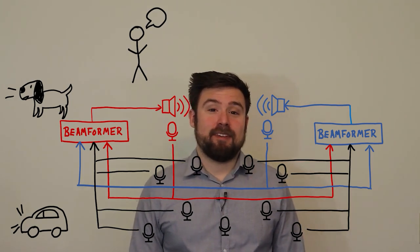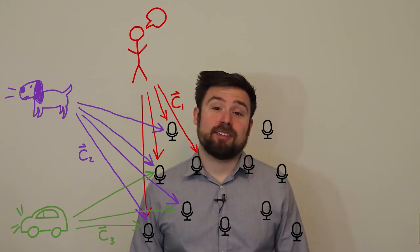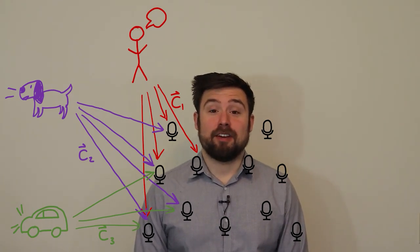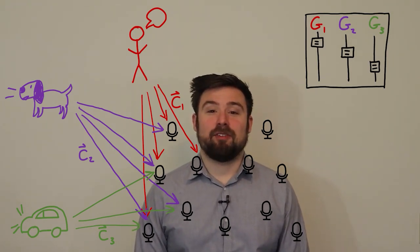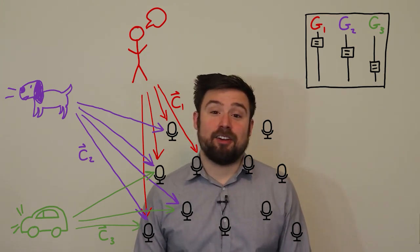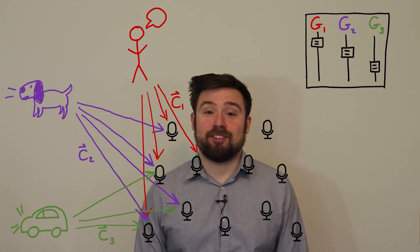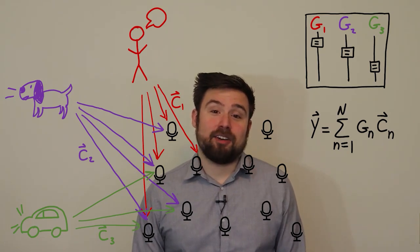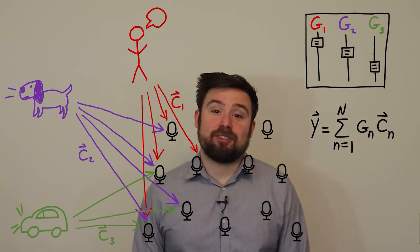We have sound sources, and each source produces a signal called the source image C, which is the vector of signals due to that source as picked up by all the microphones — it's as if we had recorded each sound by itself, like we would in a movie studio. Each source has a desired response G, which can be any transfer function, but we'll focus on the case where it's an amplitude gain. In other words, each source has its own slider on our imaginary mixing board, and G is where we set the slider. If we really did have access to clean recordings of each source, we would just multiply each C by its corresponding G and add them all up to get our binaural output Y. As long as we apply the same processing in the left and right ears, the spatial cues will be preserved.